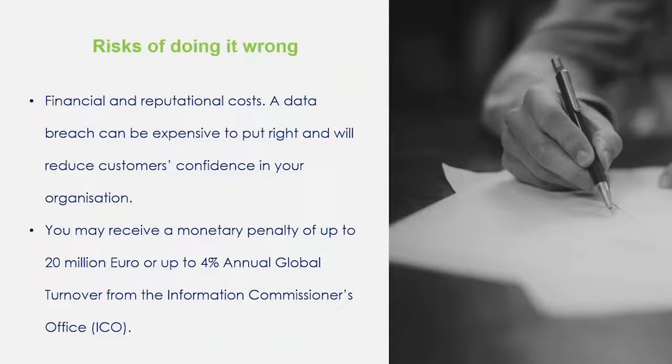The risks of doing it wrong are a little bit more scary. Most people now know about the big fines that the ICO is allowed to enforce. Recently we've had British Airways at 183 million and Marriott Hotels at 99 million. These are huge organisations with a huge global turnover, so they get these maximum fines. The biggest thing I can say is, as long as you are following a privacy programme and you are trying to put your security in place and you inform the ICO when things go wrong, then the risks need not be feared.